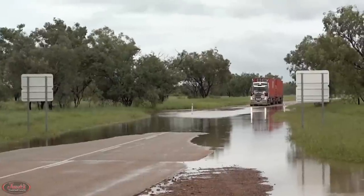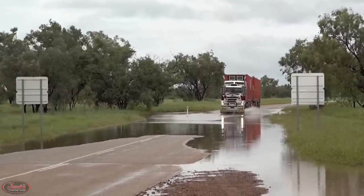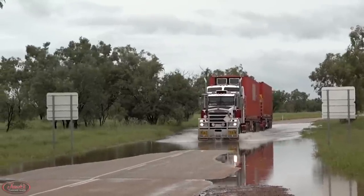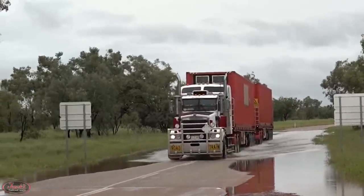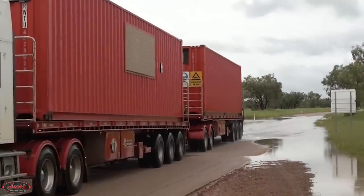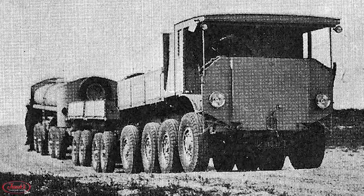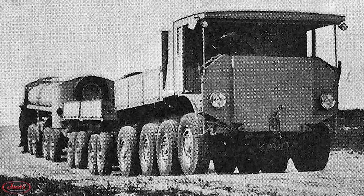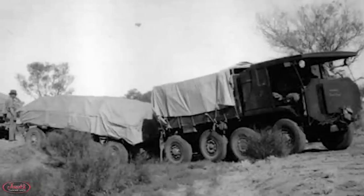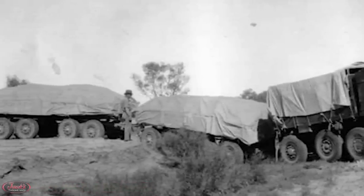Although Australia uses many of the same truck manufacturers to make their models as the U.S., over time Aussie big rigs have adopted their own unique take on trucking with their world-renowned road trains, also known as land trains or long combination vehicles. These road trains originally consisted of a traction engine pulling multiple wagons. Once the wheels of this supposed road train started rolling, the rest was history.